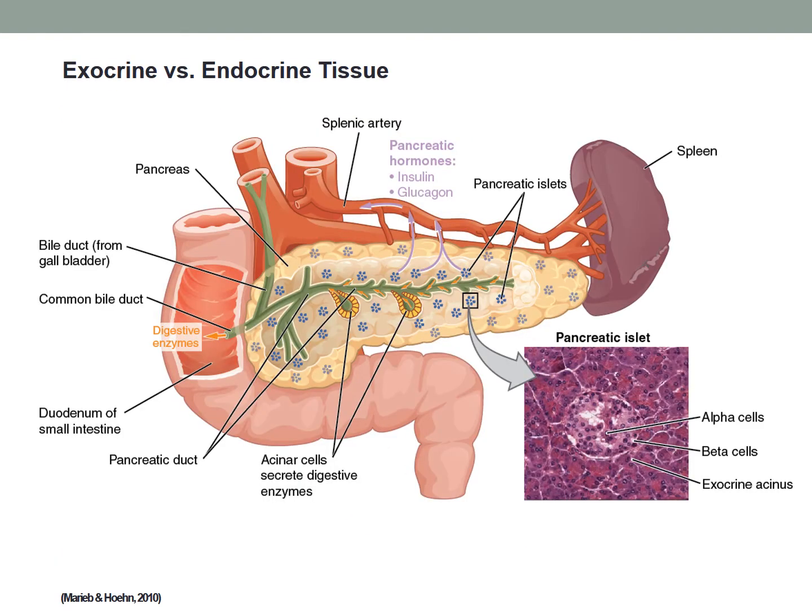The exocrine tissue makes up 98% or more of the pancreas and is where pancreatic juice containing digestive enzymes makes its way into the duodenum for the majority of digestion to occur, ready for absorption. The remaining pancreatic mass is made up of endocrine tissue, the islets of Langerhans, which secrete hormones such as insulin and glucagon.